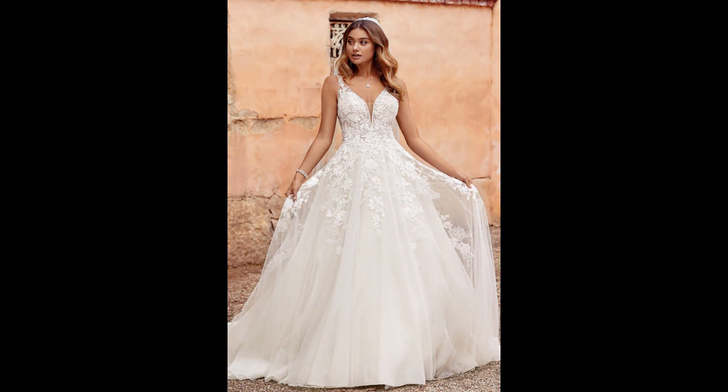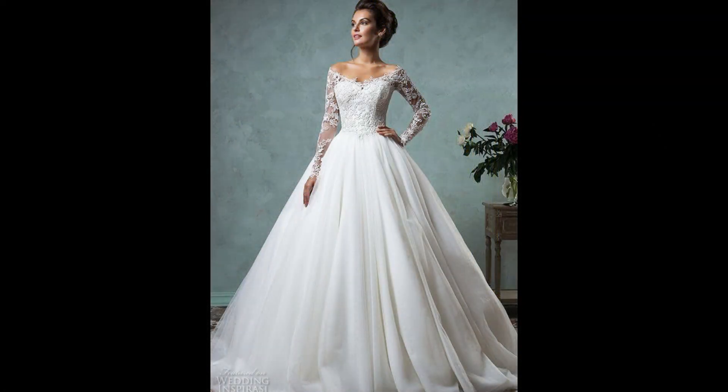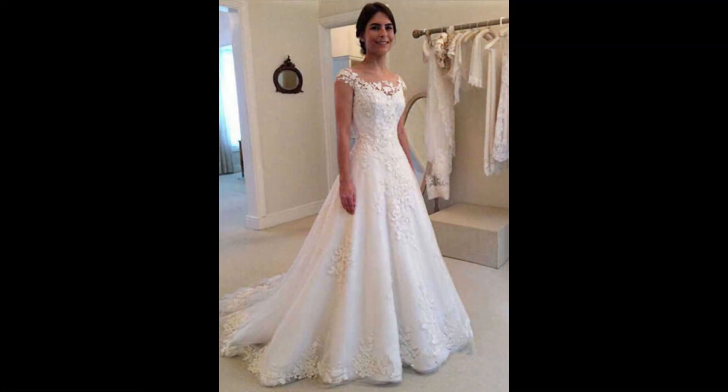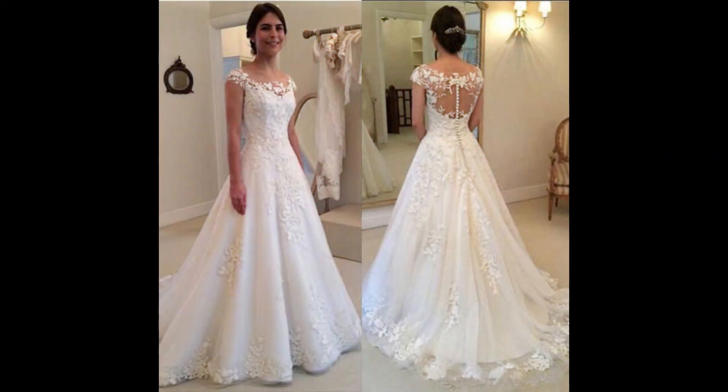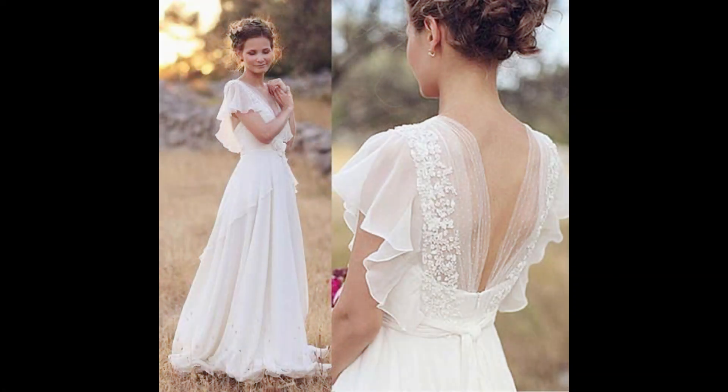Moreover, consider the season you are getting married in. You can opt for lightweight fabrics like chiffon and organza that won't be too heavy or hot in the summer, and heavy fabrics such as satin and velvet that will keep you warm in the winter.